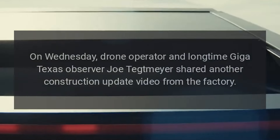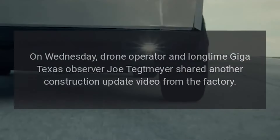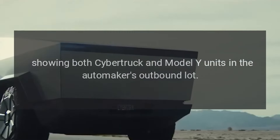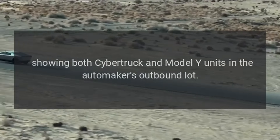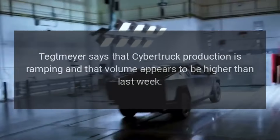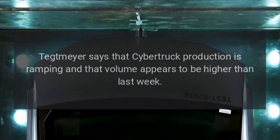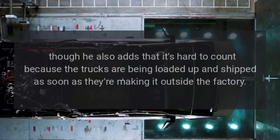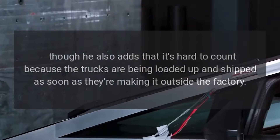On Wednesday, drone operator and longtime Giga Texas observer Joe Tetmeyer shared another construction update video from the factory, showing both Cybertruck and Model Y units in the automaker's outbound lot. Tetmeyer says that Cybertruck production is ramping and that volume appears to be higher than last week, though he adds that it's hard to count because the trucks are being loaded up and shipped as soon as they're making it outside the factory.